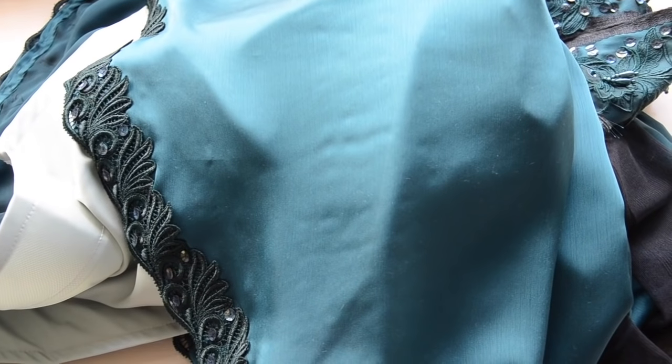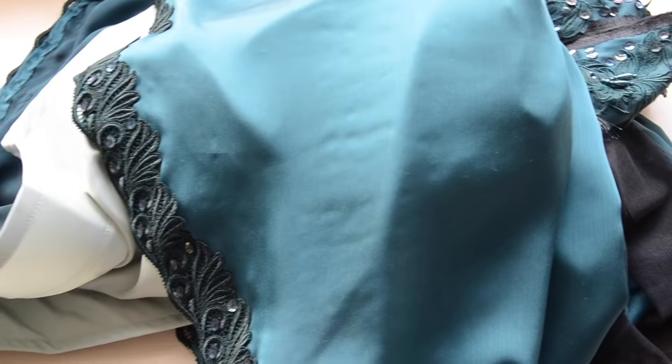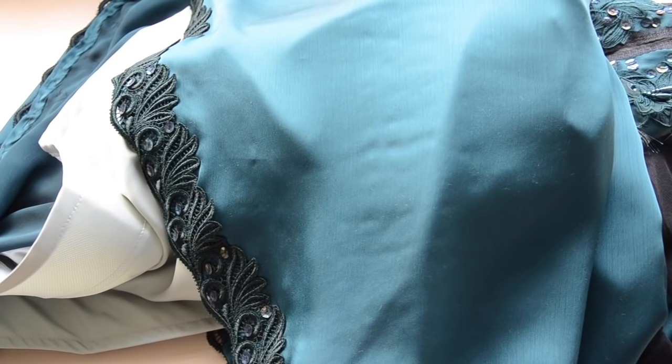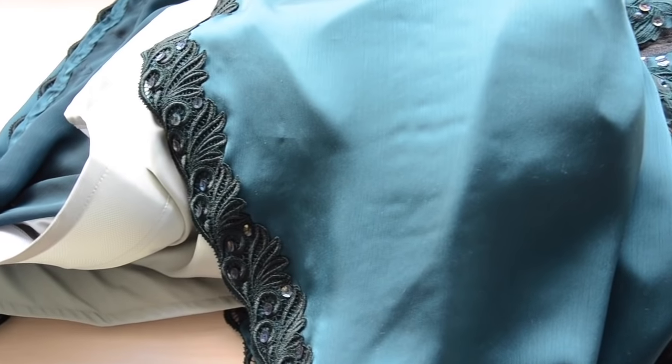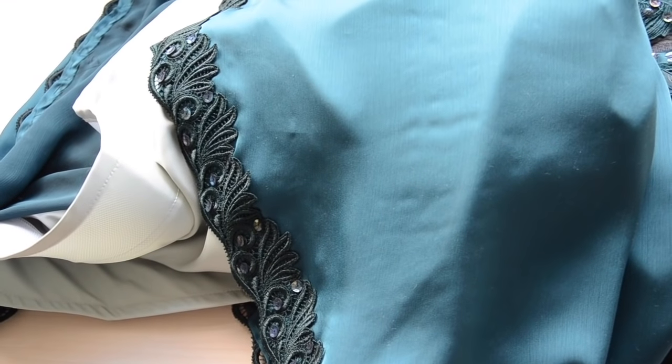So now this dress just needs sleeves and then I have to finish the little bodice that goes underneath it. I don't think I've actually shown that to you — I finished it or got it almost finished several weeks ago, I just have to add binding to the bottom edge. So I'd like to do that in addition to drafting the sleeves today.